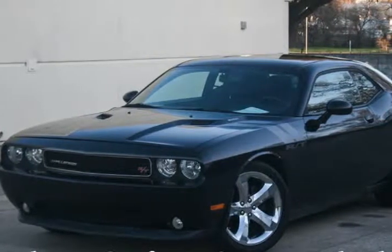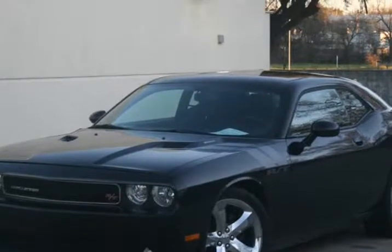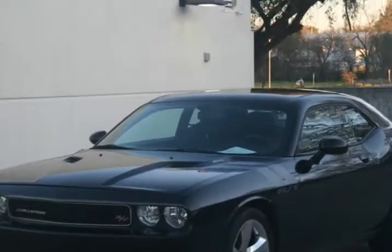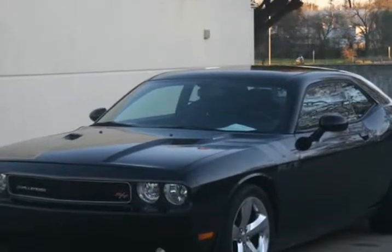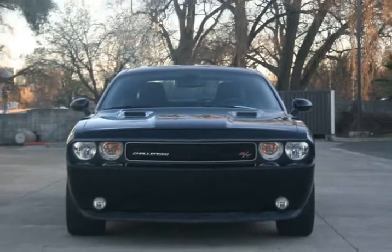This 2012 Dodge Challenger is brought to you by Roseville City Motors. Immaculate 2012 Dodge Challenger RT — clean title with records available, maintenance up-to-date, mechanically inspected, 172-point safety inspection, and detailed professionally.